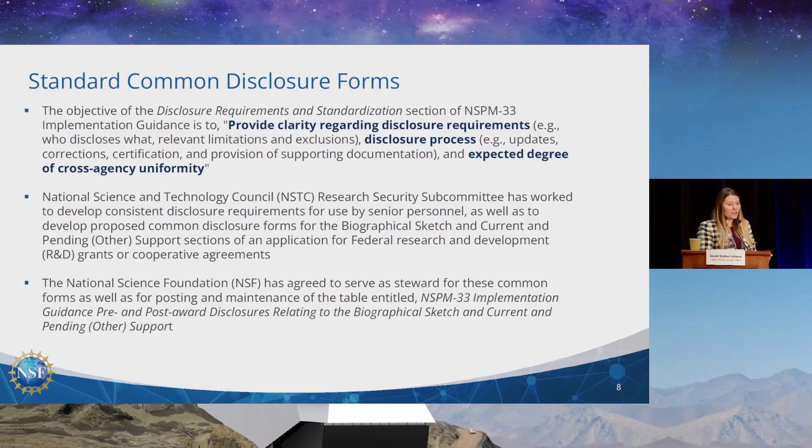Going deeper into the standardized common disclosure forms — we're trying to provide clarity on who discloses what, relevant limitations, exclusions, and the disclosure process. There has been a lot of confusion across the community, so we're trying to harmonize it, including what correction certifications need to happen and getting to cross-agency uniformity. This has been shepherded largely by our head of policy at NSF, Jean Feldman. She's been working very closely with NIH on this, and these will be available on our website, becoming effective in May.